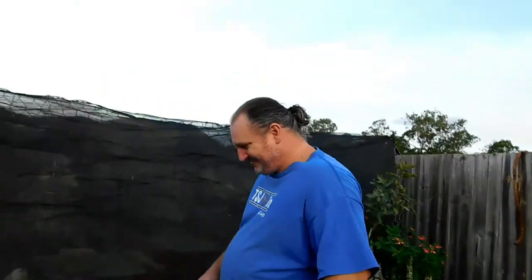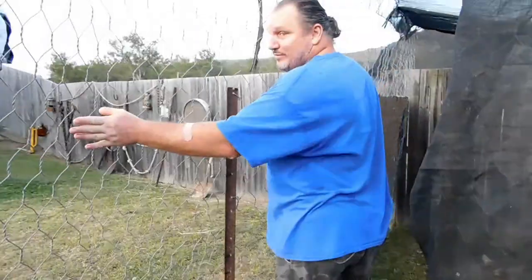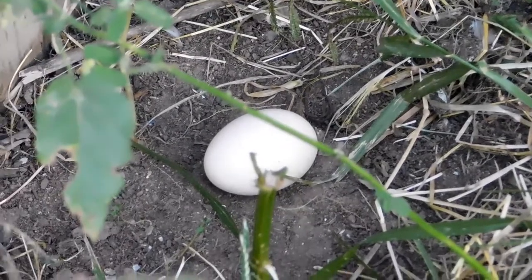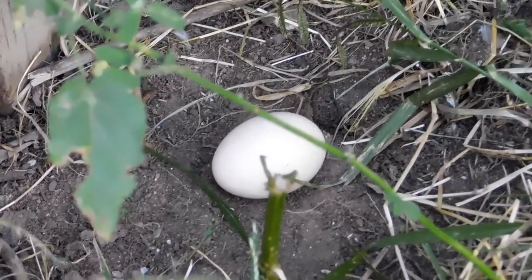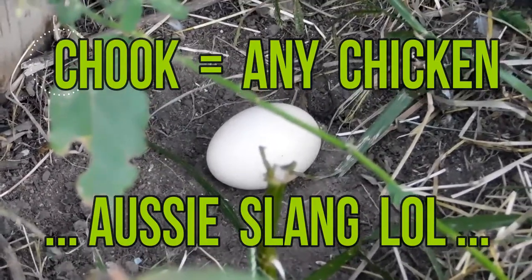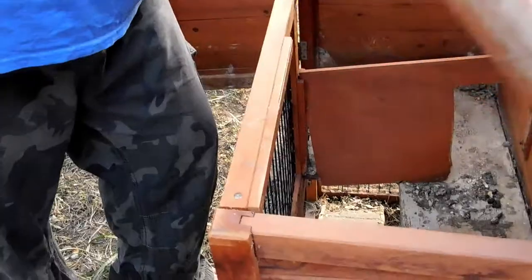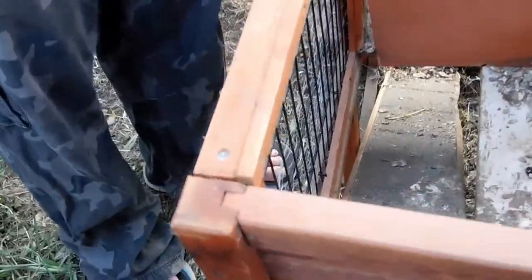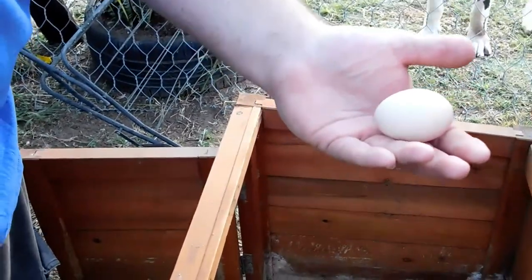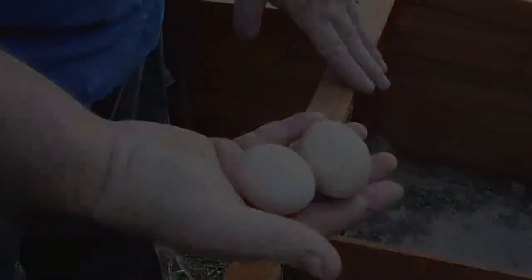There's our first egg, and I know this belongs to the big white chook because this is where she's always sitting - I'll see her over in this corner a fair bit, this is like her little area. Oh lucky it didn't roll down there! There we go, two eggs!